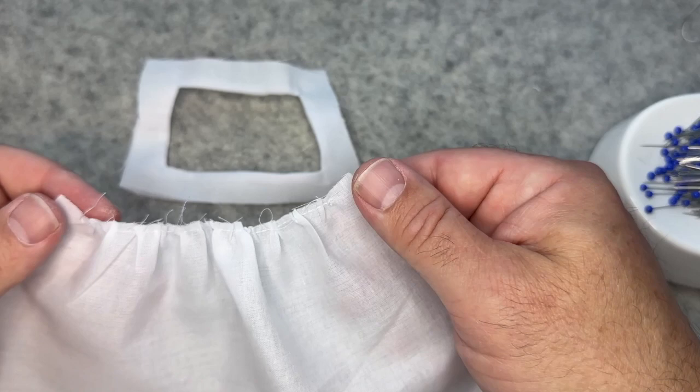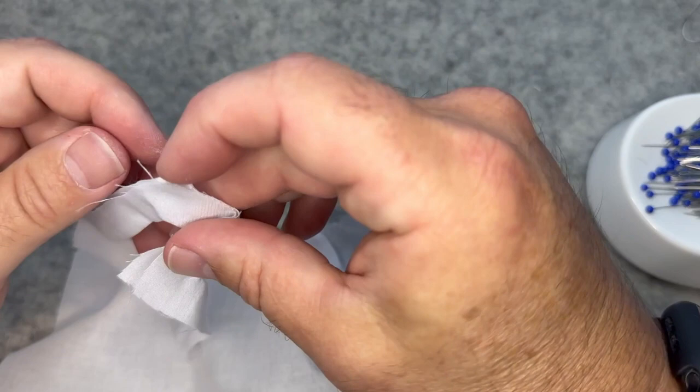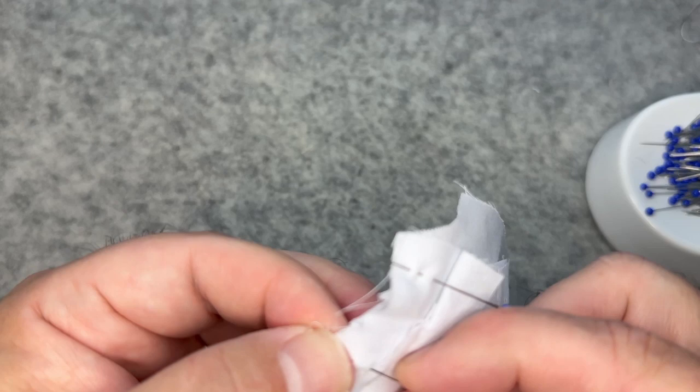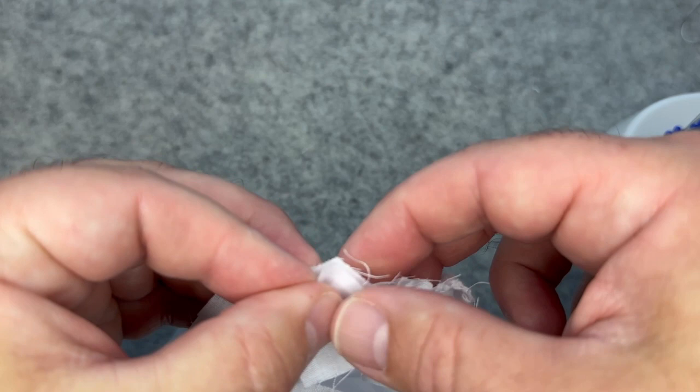Once I've distributed the gathers, I like to give it a little press so it's easier to sew — you have a nice flat surface to work with. Then with the outer layer only, we're going to seam these right side to right side together. We want the lining layer to remain loose because in the next step we're going to turn the lining in and cover that raw edge. Match your ends.